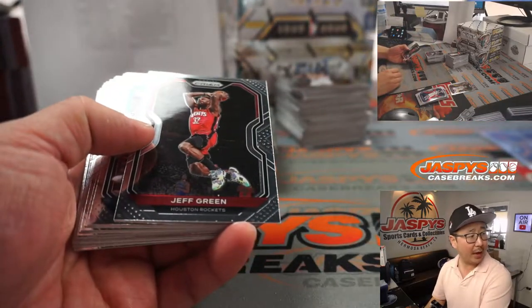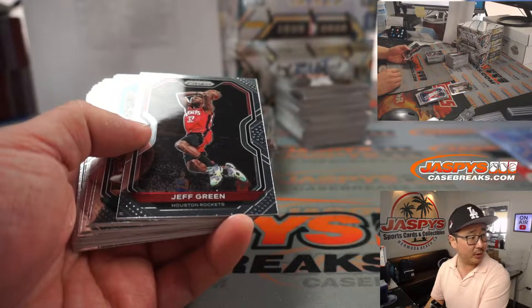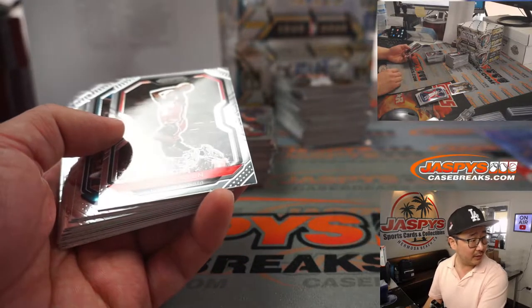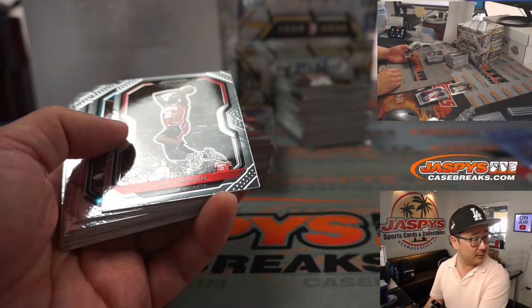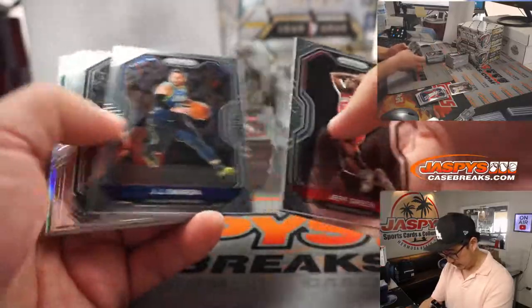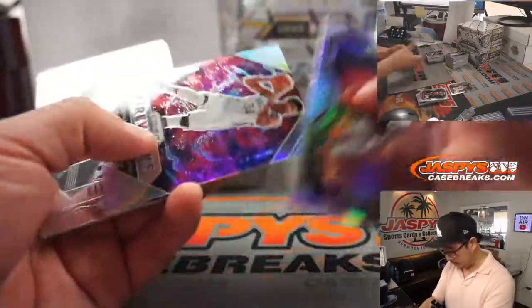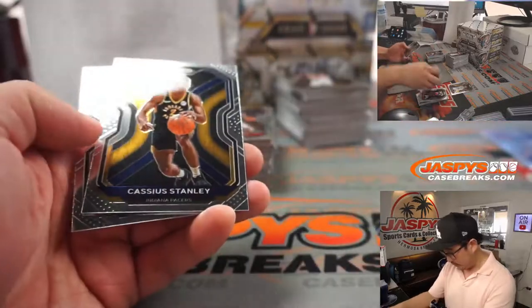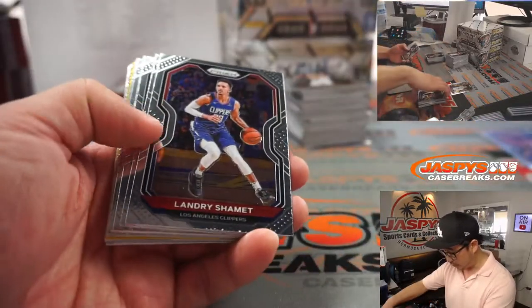I think Wiseman, Edwards, Ball, Halliburton, Sadiq Bey, Toppin, Williams, Precious, Pritchard, Quickly, Anthony Edwards obviously, LeCoro, Bain, Stewart, and McDaniels. Pretty much most of the more popular rookies will be sorted, sleeved and top loaded. Now if I happen to miss any of those on that group of names, don't worry — our shipping team will get it.